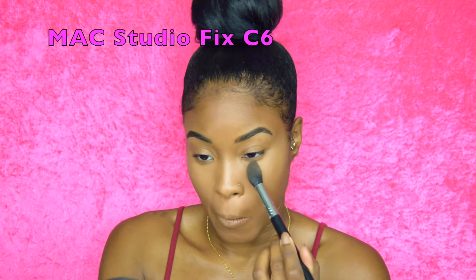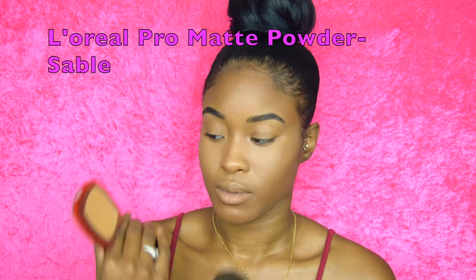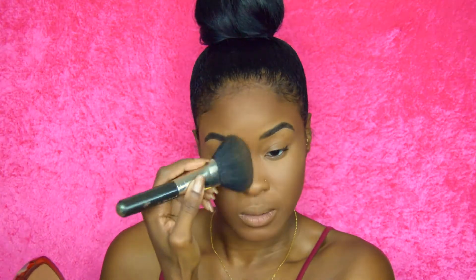Using MAC Studio Fix in color C6, I'm gently dabbing that underneath my eye to help set the concealers, keep the under-eye bright, and keep it from creasing. Using this L'Oreal powder — I love this powder — I'm tapping that on all the areas I want to look the most natural, like skin. Then I'm taking a slightly darker powder and brushing it through my hairline, the outsides of my face, and the hollows of my face for a natural contour that brings out cheekbones and slims the face naturally.